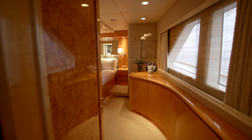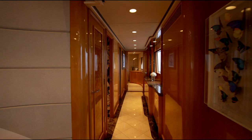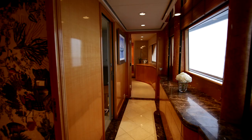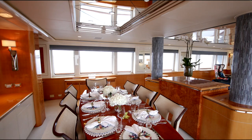Before I show you the master stateroom, let me take you back a few steps from the VIP, where a short corridor has two doors leading off from it. One is a gorgeous dayhead, again deceptively spacious. The other leads to the galley, which can be accessed both from the main lounge and from the side corridor.